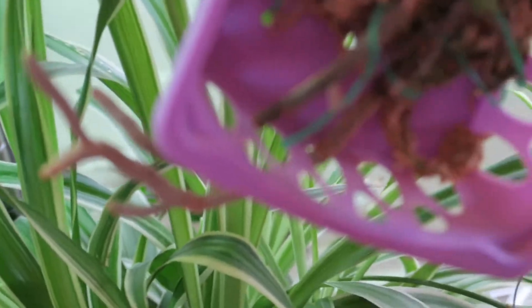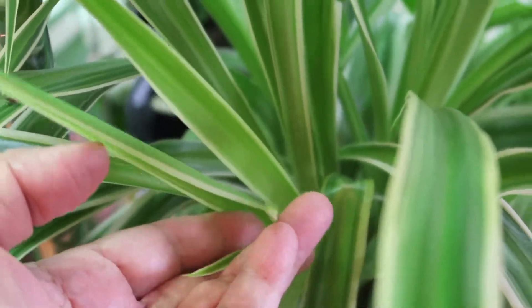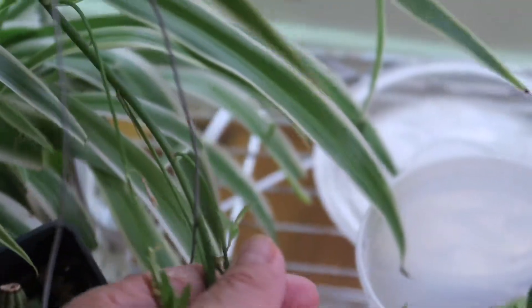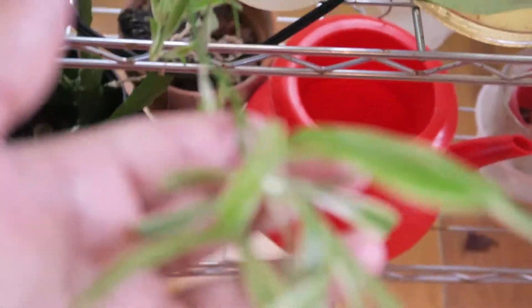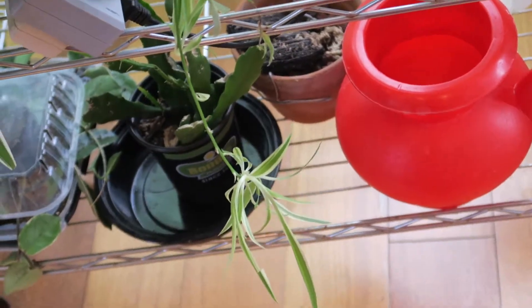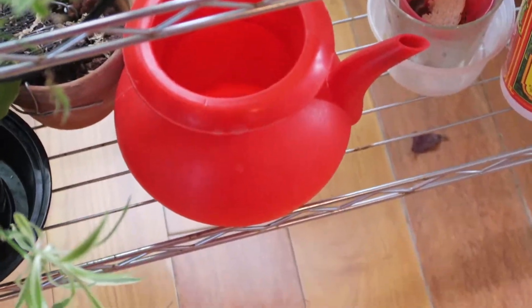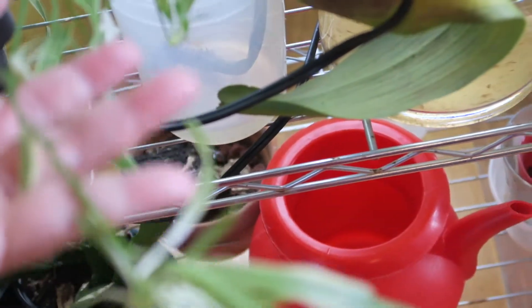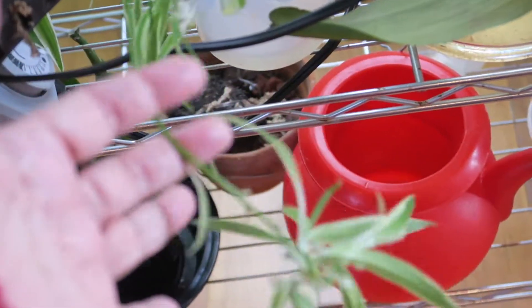The spider plant here is giving flower things, and here is one. This one grew. I can cut these babies and grow them separately if I want, or just keep it like this.